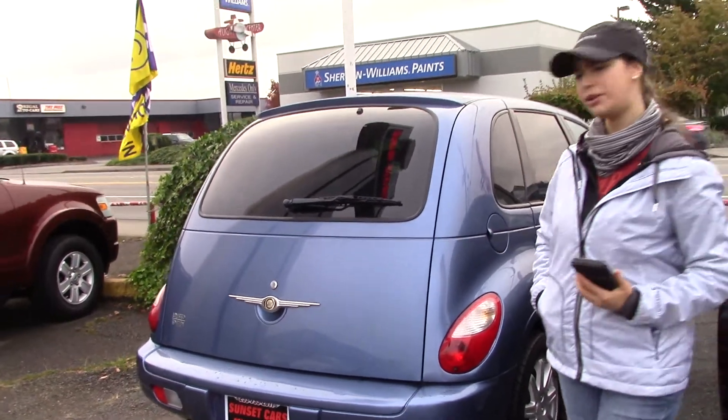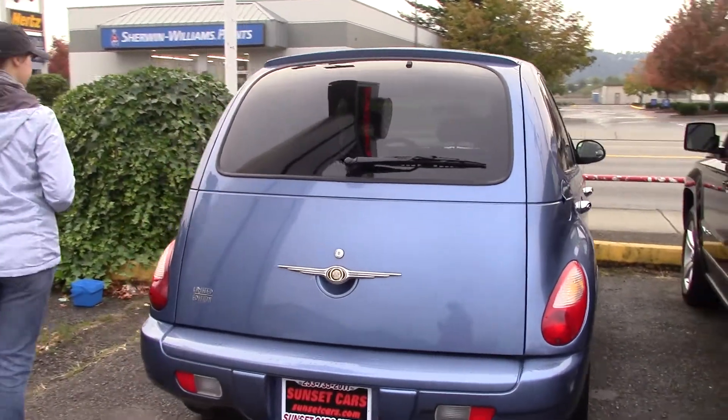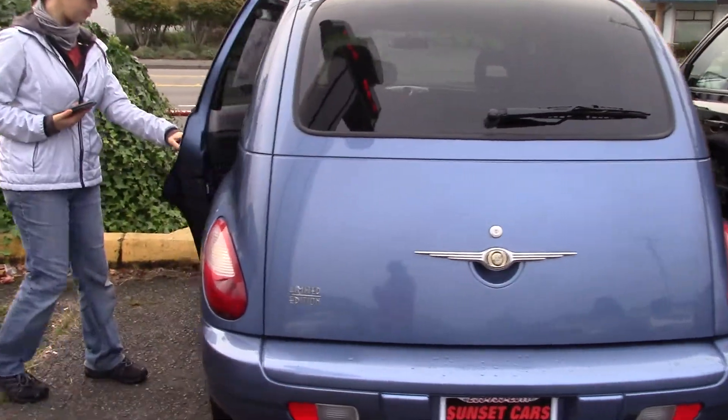It has a nice periwinkle blue paint color, it's nice and clean, four doors with chrome handles.